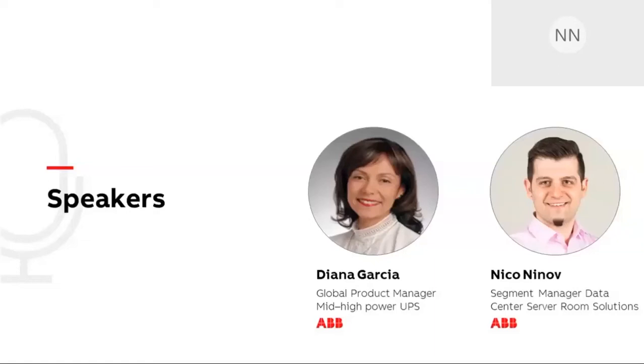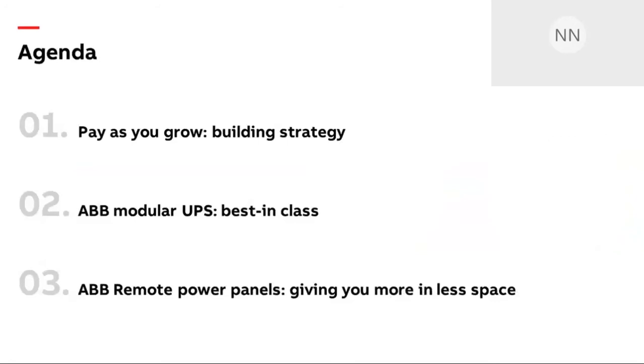I'm looking forward to showing you what we've seen and what, from all points of view, meets most of the market needs for sub-distribution. With me today is Diana Garcia, global product manager for mid and high power UPS. Before I hand over to Diana for the UPS part, I'll briefly explain the agenda. We'll cover three things: pay as you grow, the ABB modular UPS, and then the remote power panel.